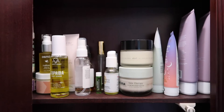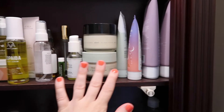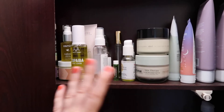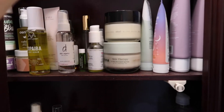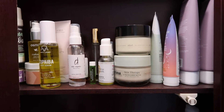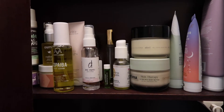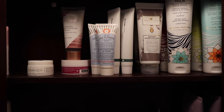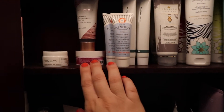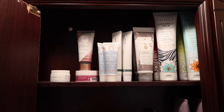One shelf is all body products — tons of lotions, body butters, body oils, and random serums I mix in with body products, as well as a couple of mists that weren't quite good enough for my face so I've been using them on my body. That's actually been really refreshing. The last little corner up top is all face washes — cleansers, makeup-removing cleansers, and scrubs. That's a happy shelf because I'll always eventually use cleansers.